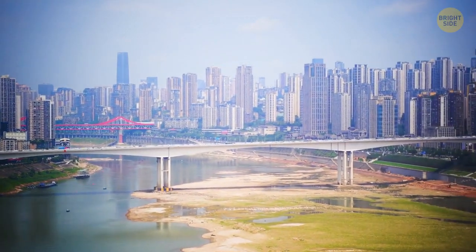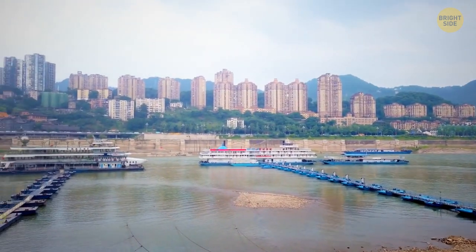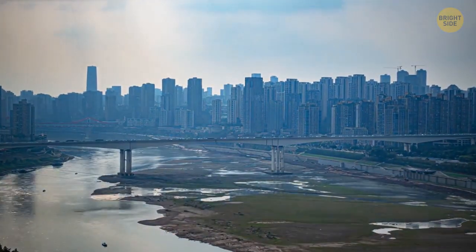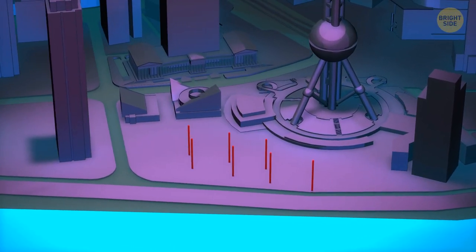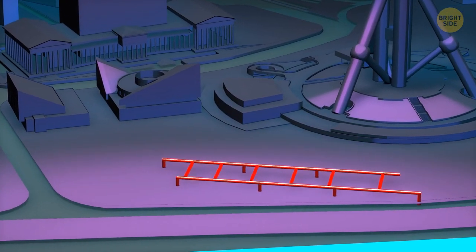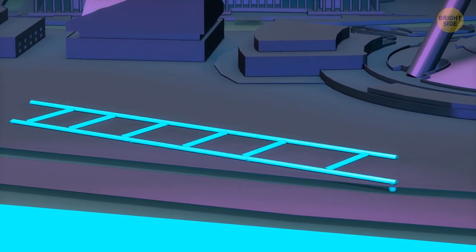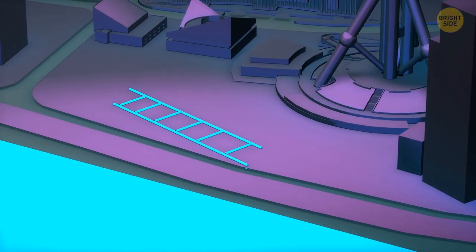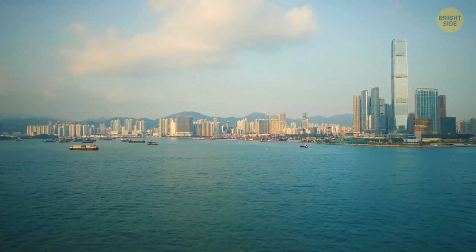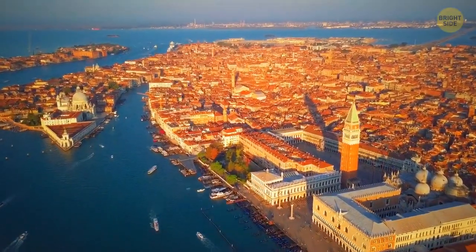Sometimes engineers have to construct a building in a place where there's a lot of water in the soil. If you drill a hole for a pile and fill it with concrete, the water will wash out the cement or keep it from drying. In such cases, you have to freeze the water. Builders make small drill holes at the construction site, put pipes into them, and create a connected pipe system — similar to what's in your fridge. Liquid nitrogen is pumped inside; the water gives off its heat and starts to freeze. Meanwhile, workers fill the pile holes with concrete. However, water in ice form takes up more space, so when the ice melts, the ground sags a little.